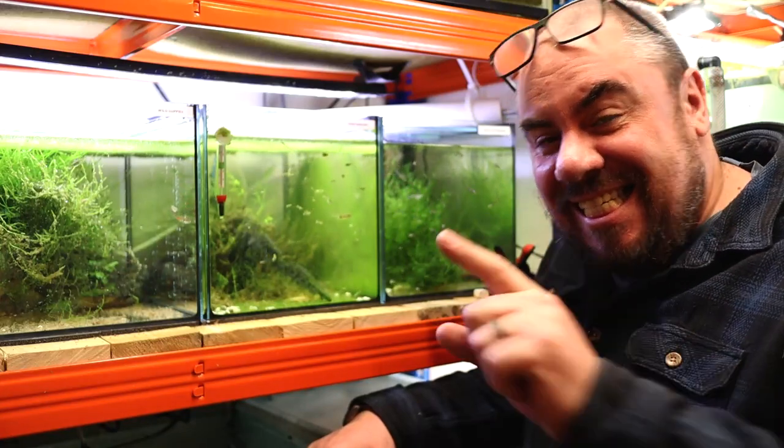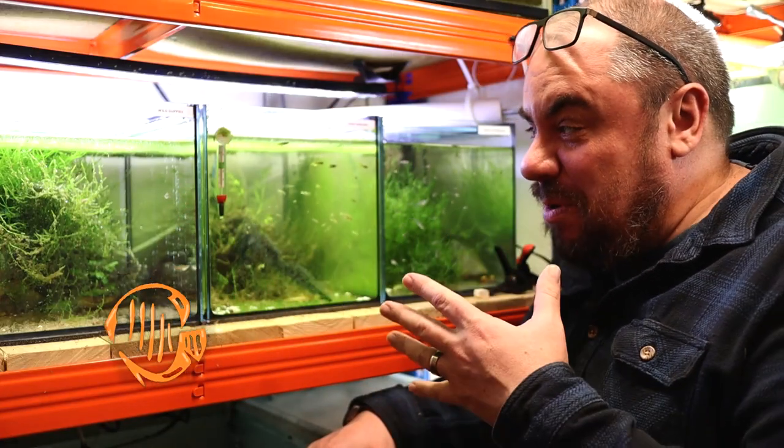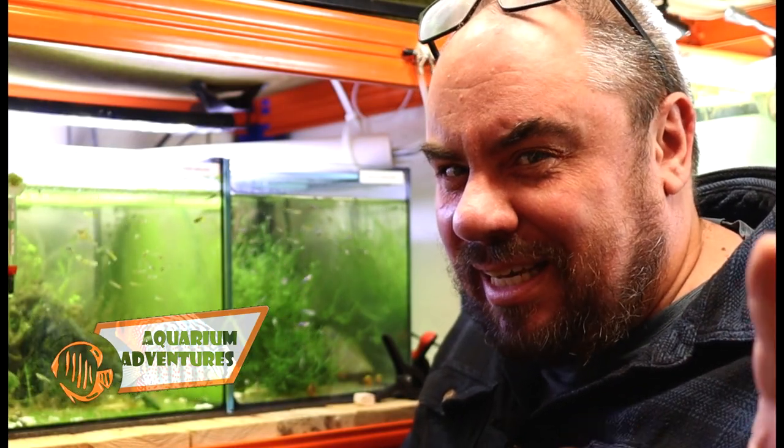Hey everybody, welcome back to the channel. Nice to see you again. Today we're going to talk about fry a little bit. I'm going to try and answer a few questions that I get fairly regularly on the channel.